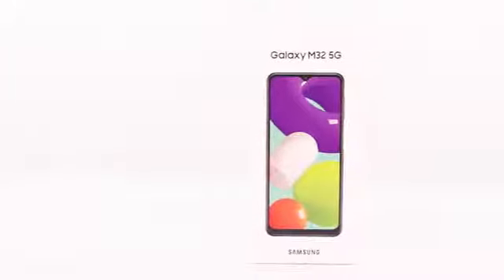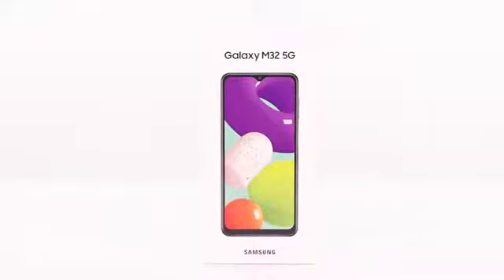The phone is available in two size variants, 6GB RAM and 8GB RAM. To sum it all, the Samsung Galaxy M32 is a powerful smartphone with some amazing features and specs. I highly recommend you to check it out.